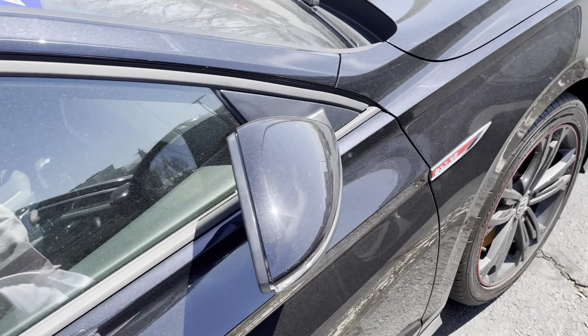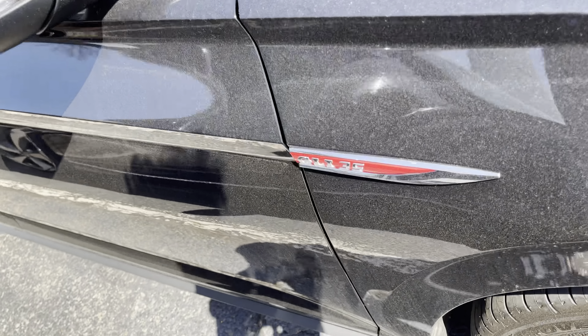Again, this has a deep black pearl paint job on it, and there's the GLI badge.